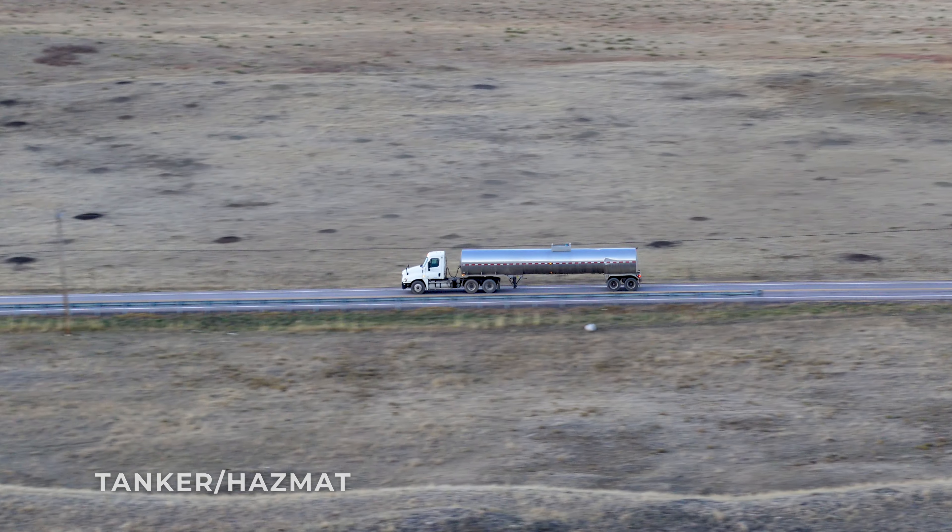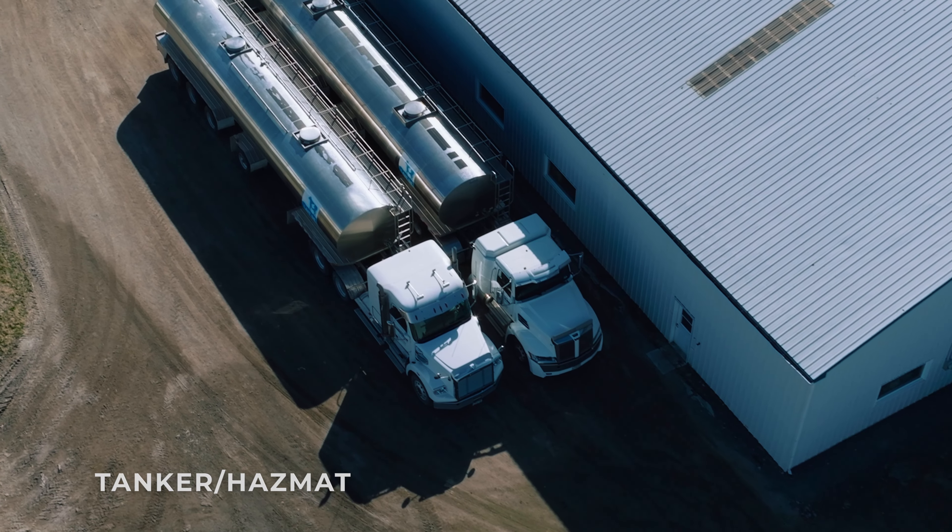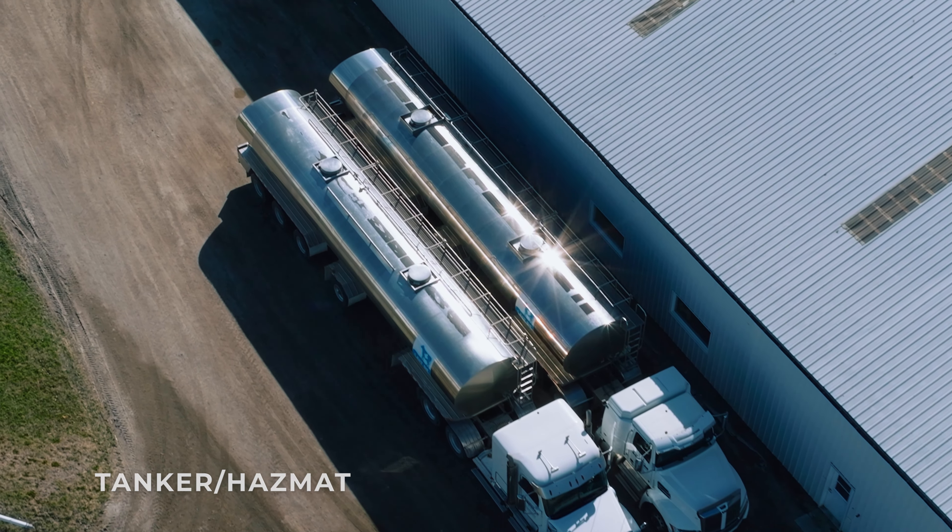The Tanker Hazmat endorsement allows drivers to transport hazardous materials in tanker vehicles. To obtain this endorsement, you must pass the knowledge test for both the hazardous materials and the tank vehicle endorsements. The hazardous materials test consists of 30 questions, while the tank vehicle test has 20 questions. To pass, you must answer at least 80% of the questions correctly on each test.